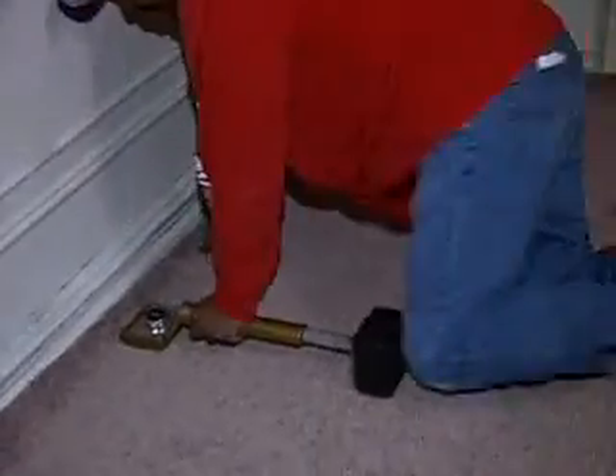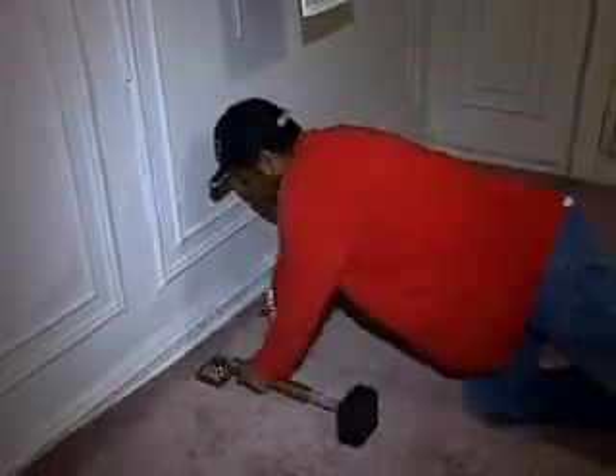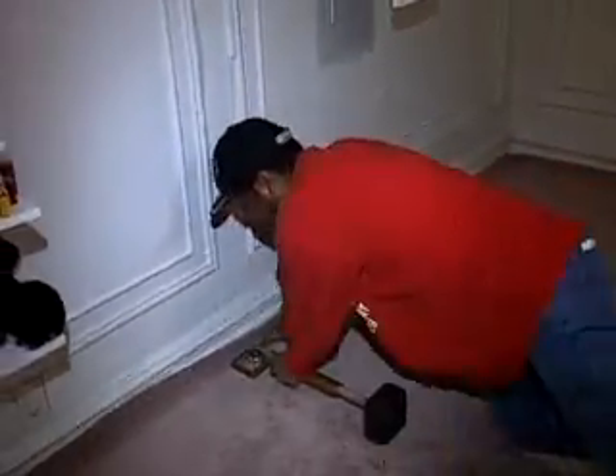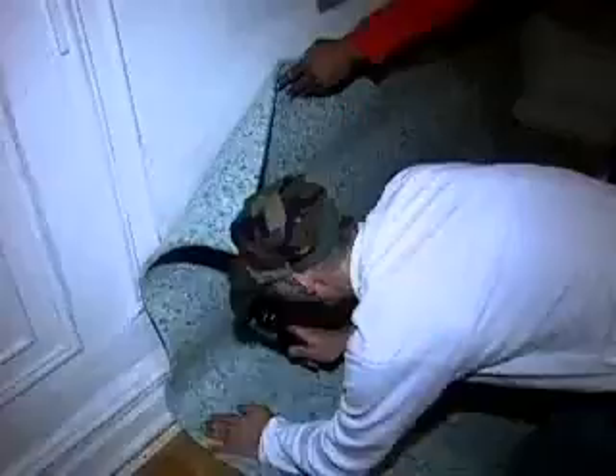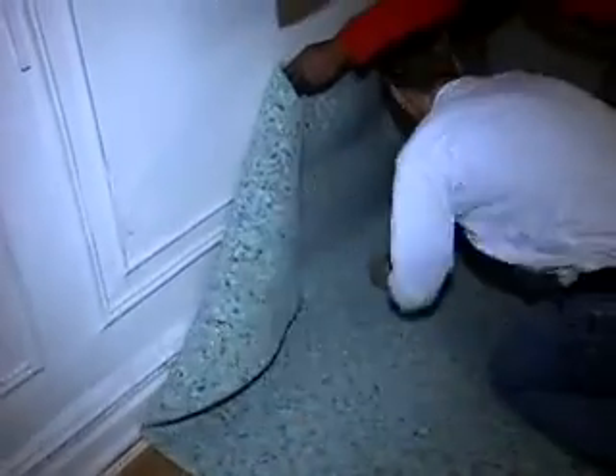Carpet installing takes precision and a good deal of physical strength and agility. Installers need to be able to handle large, heavy rolls of padding and carpet. They also spend a lot of time kneeling and bending.